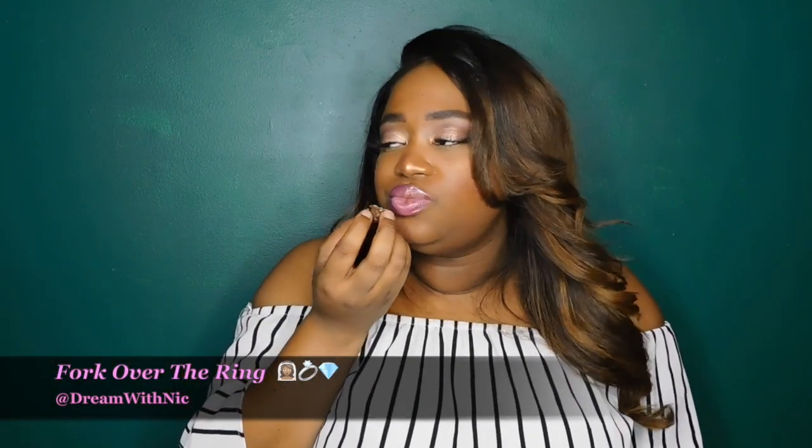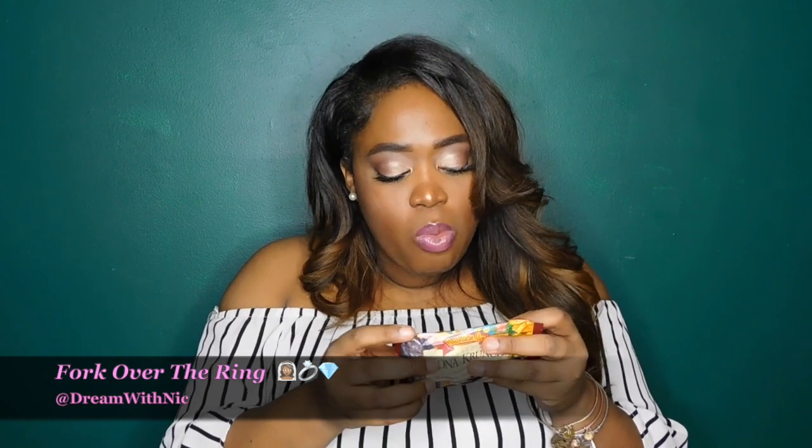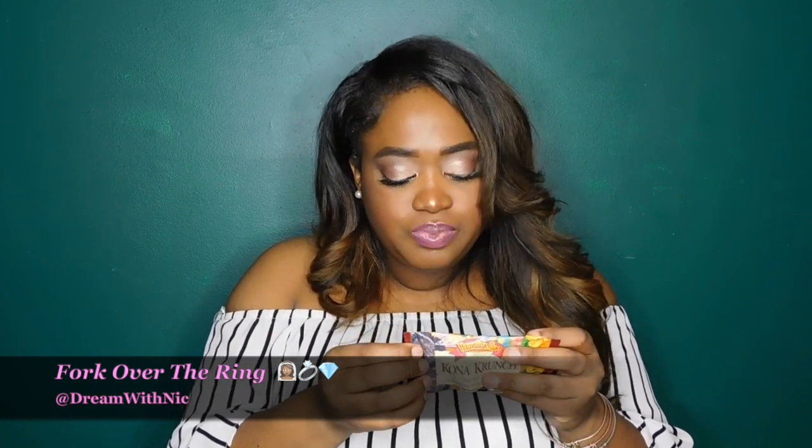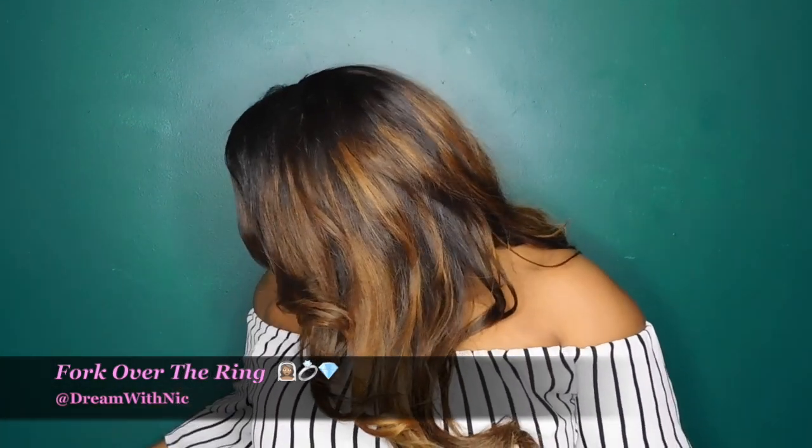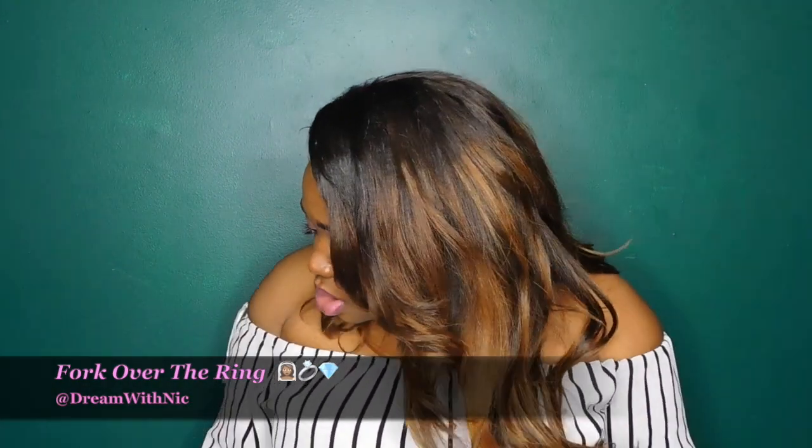It is good! You only get two pieces in a pack though. Yeah, I would order these — you can order the stuff you like off their website. These are good. So far I can see myself ordering these and the onion chips.